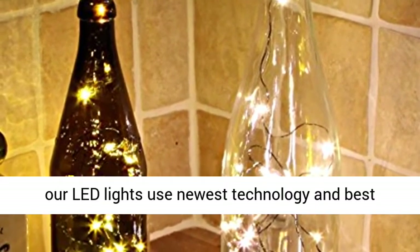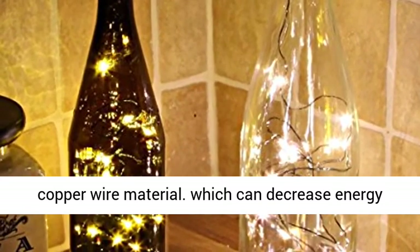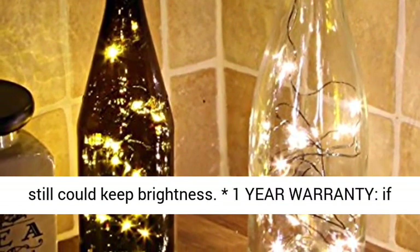Energy efficient: our LED lights use the newest technology and best copper wire material, which can decrease energy consumption while still keeping brightness.